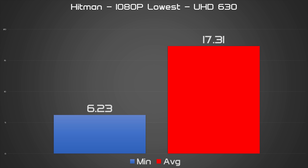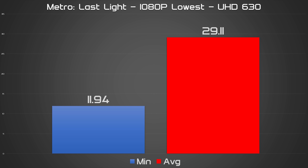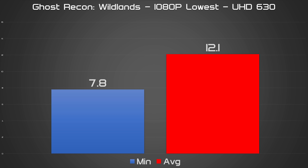Games like Ghost Recon Wildlands, Deus Ex Mankind Divided, and the rest had trouble approaching a playable frame rate. And let's not even get into Ashes of the Singularity — just because it's a more CPU-bound game doesn't mean it'll run just fine without a dedicated GPU. In fact, only two of the games tested with the UHD 630 ran at or around 30 FPS.